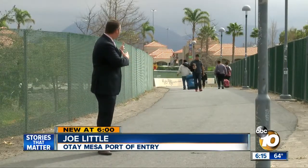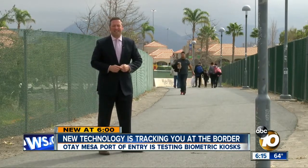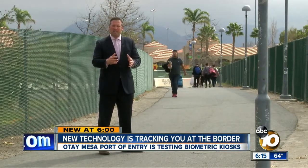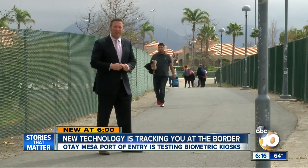This is one of the walkways to the Otay Mesa port of entry. Thousands of people use it every day to go in and out of the United States. Now, Customs and Border Protection is using new technology at the end of this walkway to find out exactly who's walking through here every day.